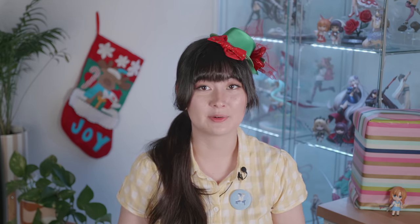Alright, that is everything for today. I'm very happy with my Christmas present and with everything else I picked up. Thank you guys so much for watching. Once again, I hope you have a good holiday season or Christmas if you celebrate it. I hope you have a good week and I will catch you guys in the next one. Bye bye!